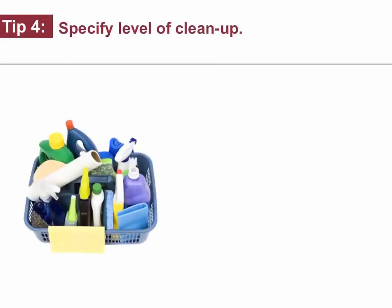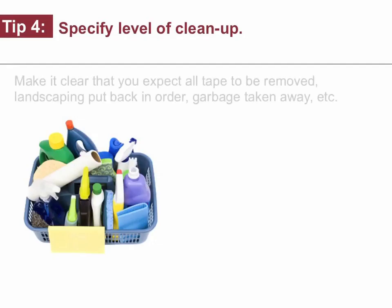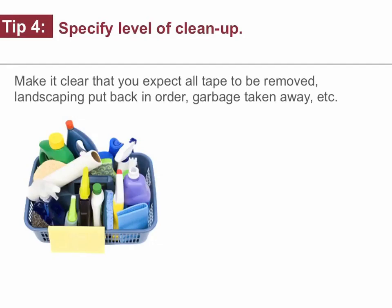Tip number four: specify levels of cleanup. Make it clear that you expect all the tape to be removed, landscaping put back in order, garbage taken away, etc.